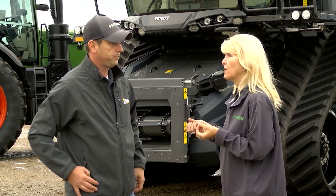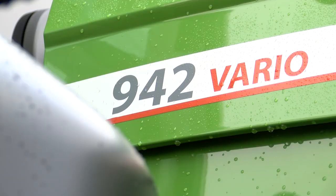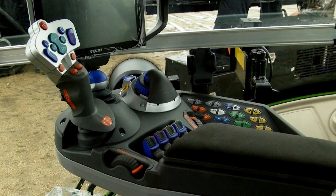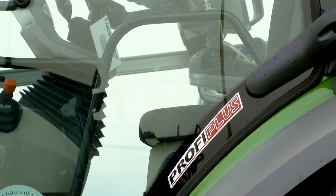So you had the Fendt tractor, the 900 series at Big Iron — talk a little bit about some of the great attributes. Well, the 900 is really a smaller version of the 1000 series, which has been out for several years, and whether it's the transmission we have in the product, the power to the ground capabilities, hydraulic flow, ride, awesome cab frankly — it's really kind of the next step of filling out the product portfolio for that row crop grower.